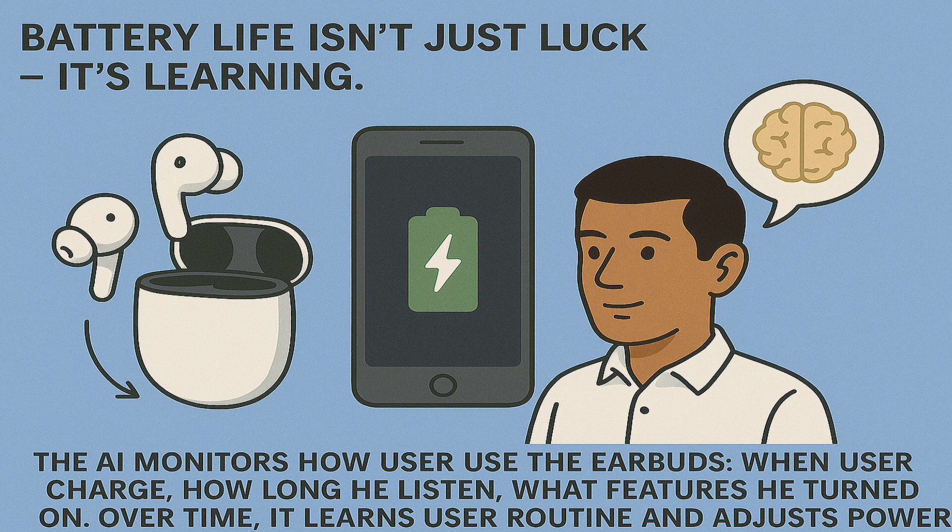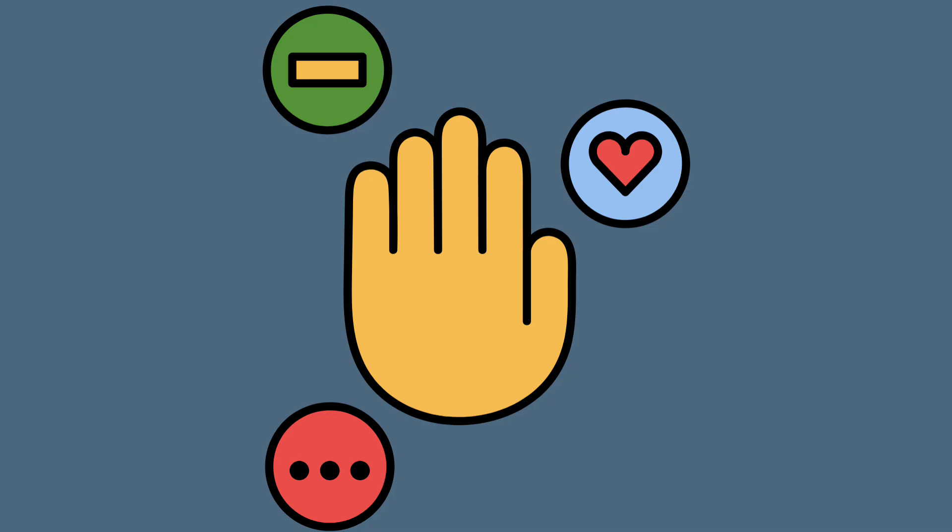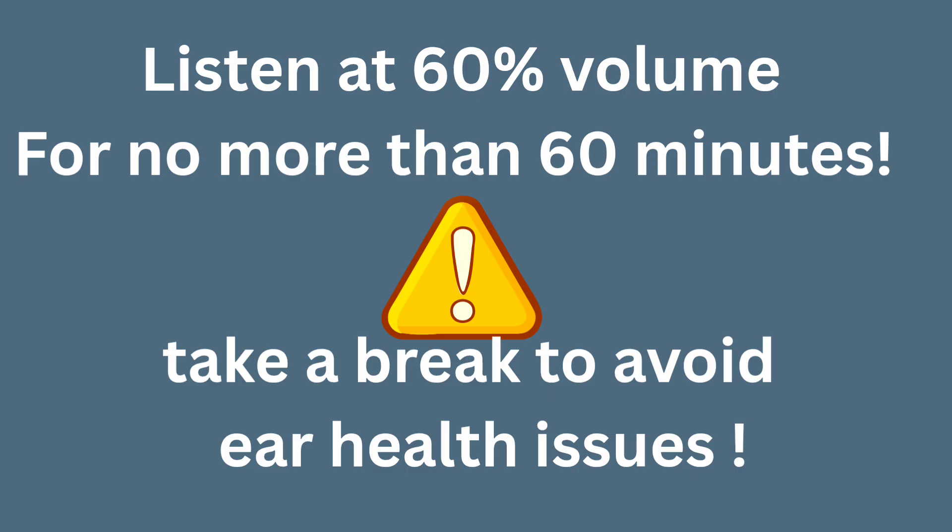Feature 6: Smart Battery Optimization. Battery life isn't just luck — it's learning. The AI monitors how users use the earbuds: when they charge, how long they listen, what features they turn on. Over time, it learns the user's routine and adjusts power usage smartly. The result is more hours of listening, less charging. But for the sake of ear health, listen at 60% volume for no more than 60 minutes.